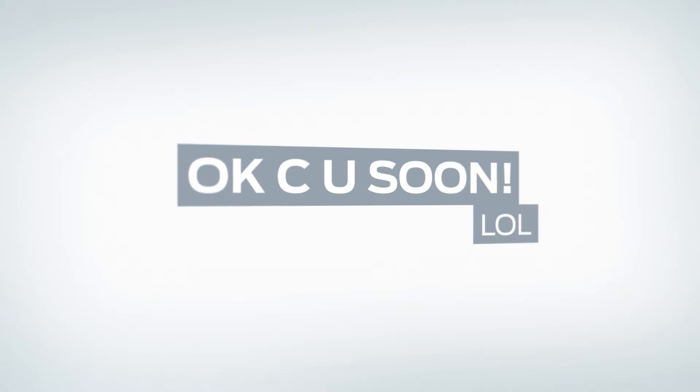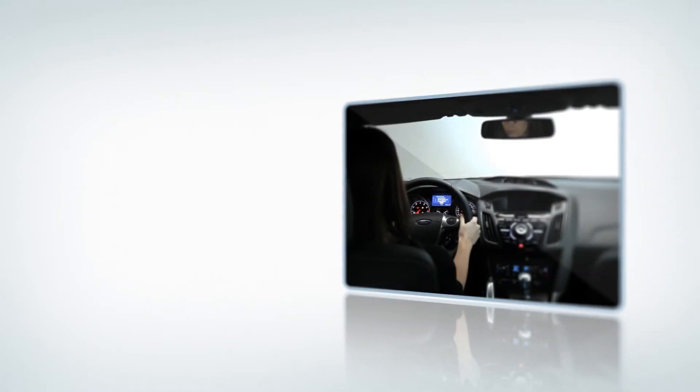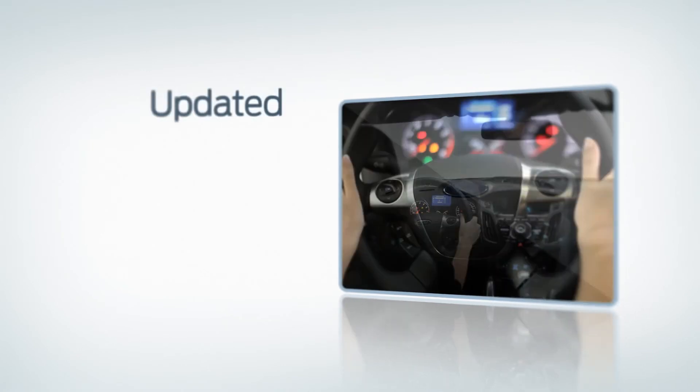Okay see you soon, laughing out loud. Sync removes the need or temptation to look at your phone, keeping you updated while driving.